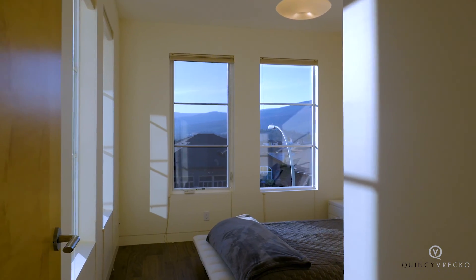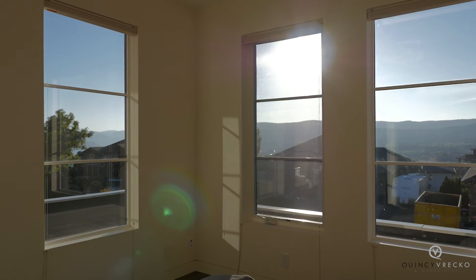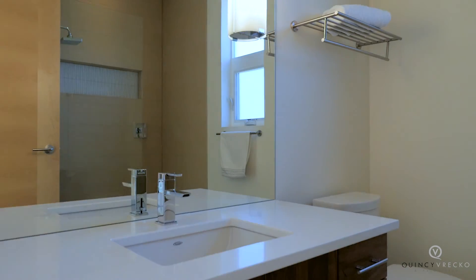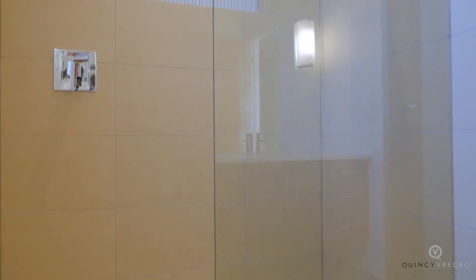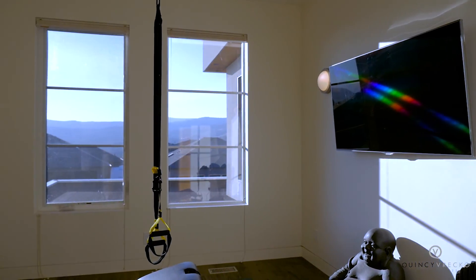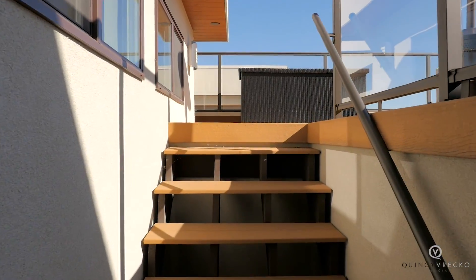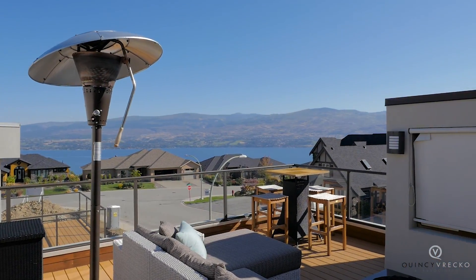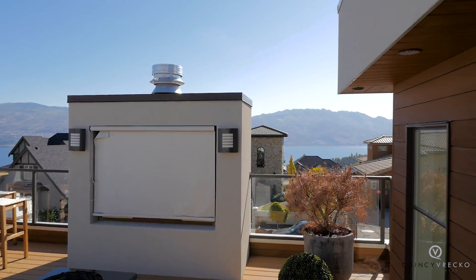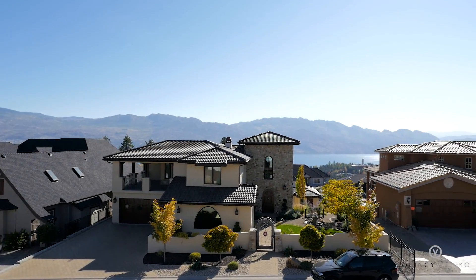The second floor is complete with a fourth bedroom featuring two walls of windows for natural light, a full-size bathroom, and a sliding barn door to a studio perfect for a gym or office. To finish the home is one of the most unique features: the rooftop patio, complete with a built-in television so you can watch your favorite programs while taking in the amazing views of Lake Okanagan.